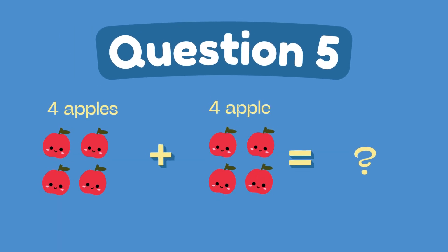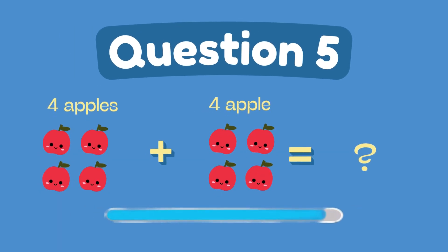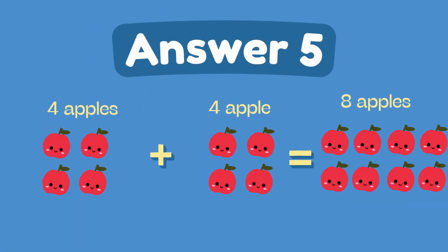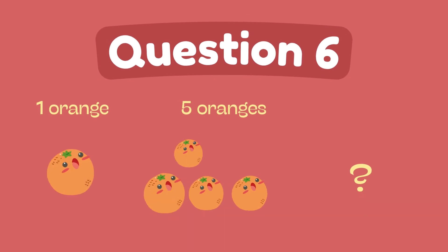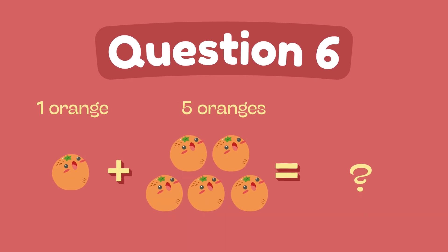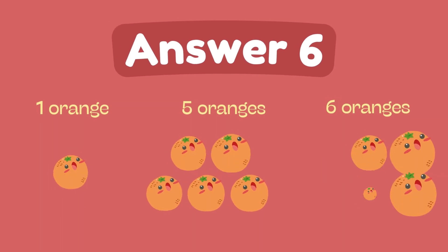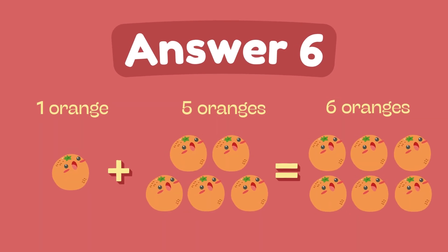What is 4 plus 4? The answer is 8. What is 1 plus 5? The answer is 6.